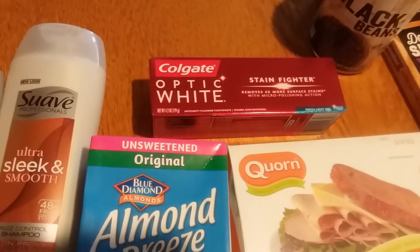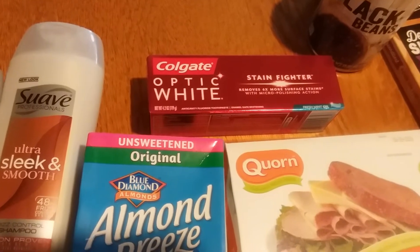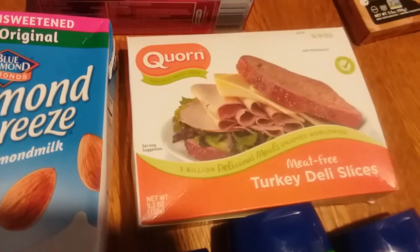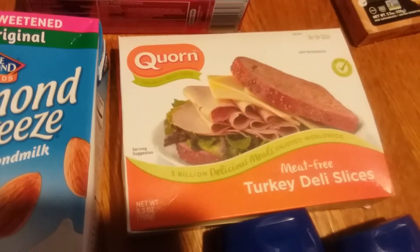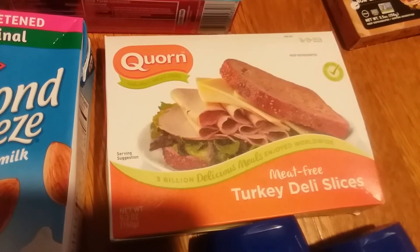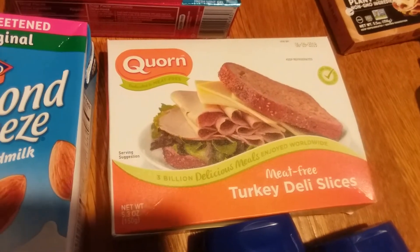The Colgate Optic White was $1.99 and I had a two-dollar digital coupon, which came off just fine. The Quorn — or Corn, I'm not sure how it's pronounced — meat-free turkey deli slices were $1.99. I had a one-dollar digital coupon that came off just fine, and then there's a two-dollar Ibotta rebate for that which I've already gotten back, so that was a dollar-and-one-cent money maker.